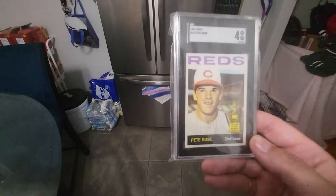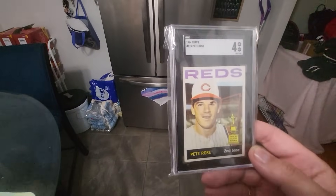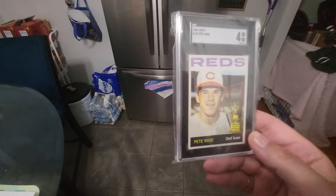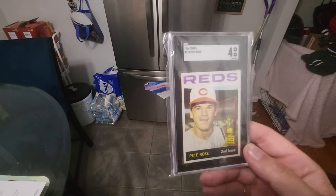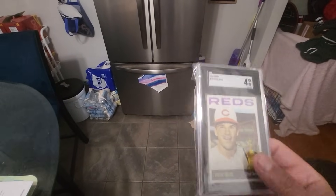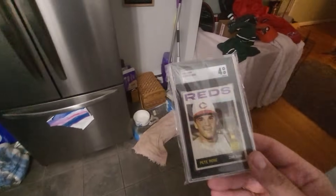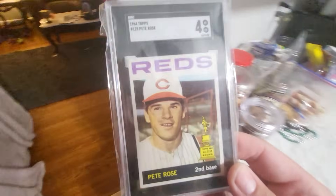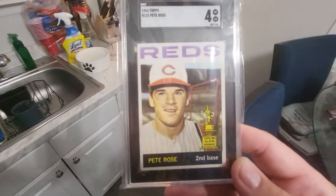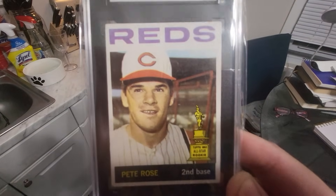This card in a 9 would be worth about $12,000 to $15,000, maybe even $20,000. This card in a 7 sells for about $1,800, and it's hard to find them. Even if I were to get this in a 5, it would still be over a $1,000 card. It's just crazy. I was able to get a pretty good deal on a 4.